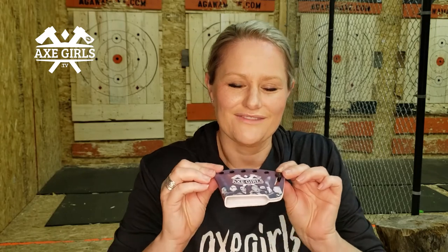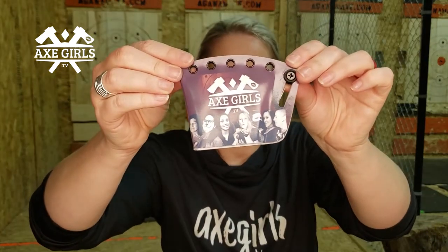And then out of nowhere he decided to send me a free one, which I absolutely love and I can't wait to show you guys. So we have the AxeGirls logo on this side, but on this side he put together a picture of the first two seasons' girls of AxeGirls. And I absolutely love it. I cannot wait to show them.